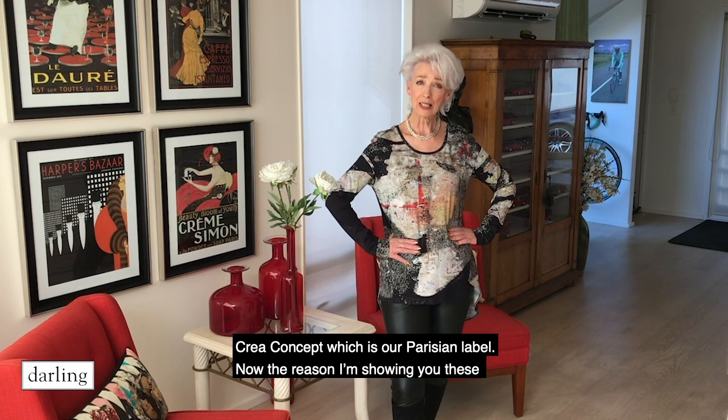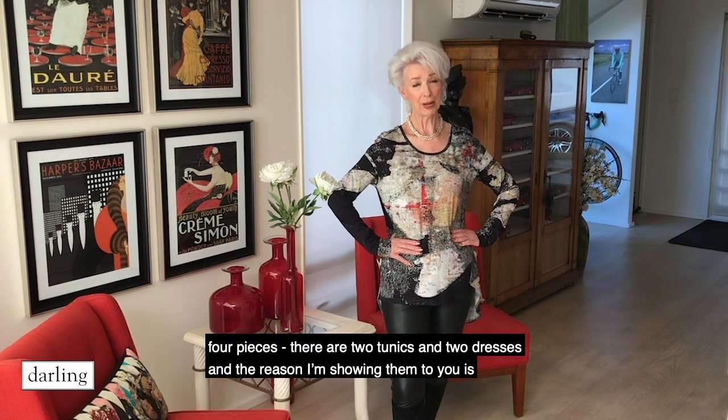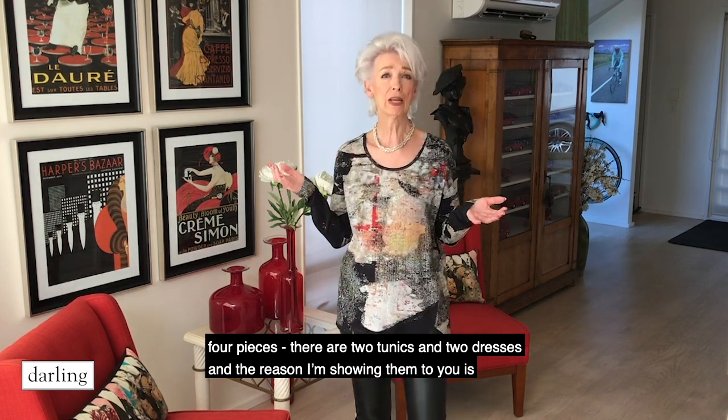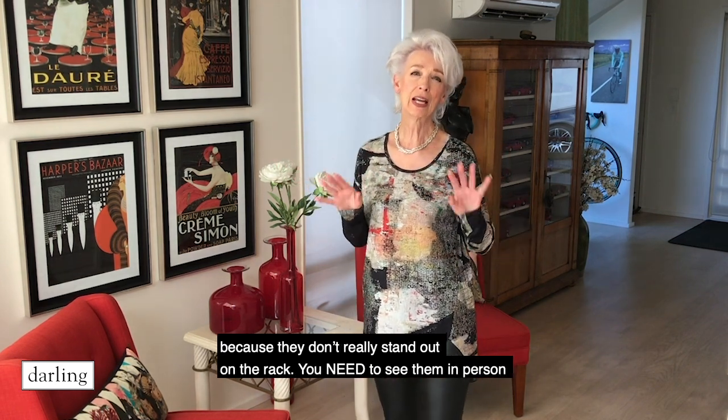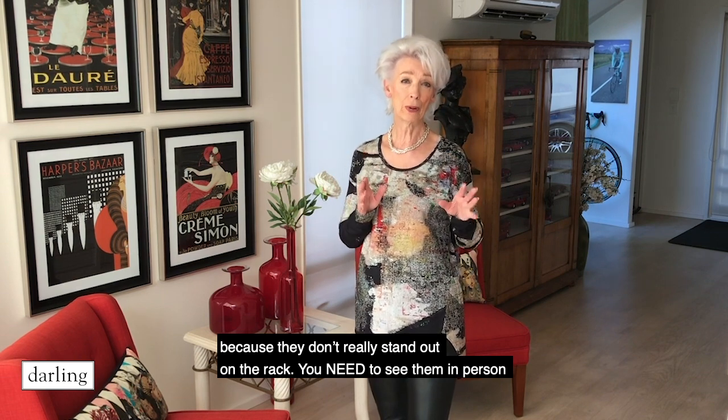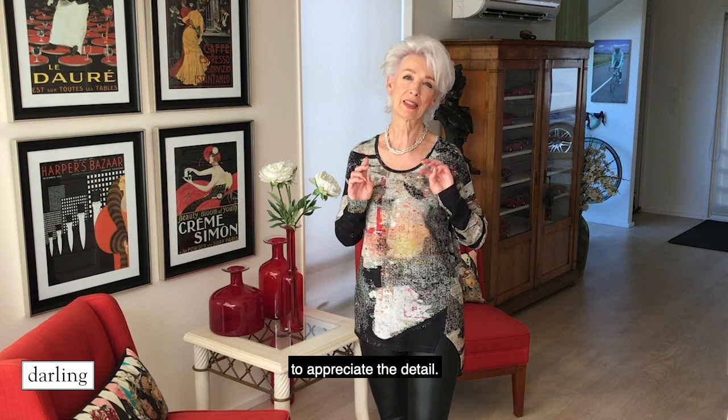Now the reason I'm showing you these four pieces — there are two tunics and two dresses — is because they don't really stand out on the rack. You need to see them in person to appreciate the detail.